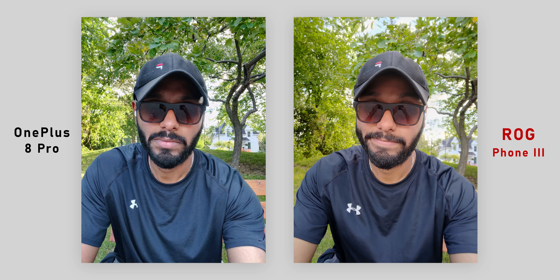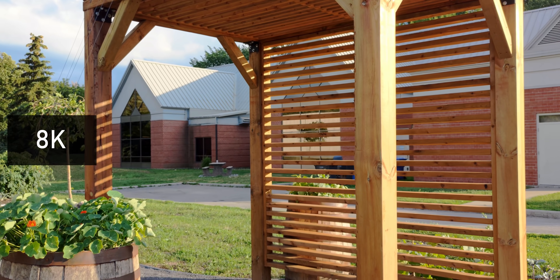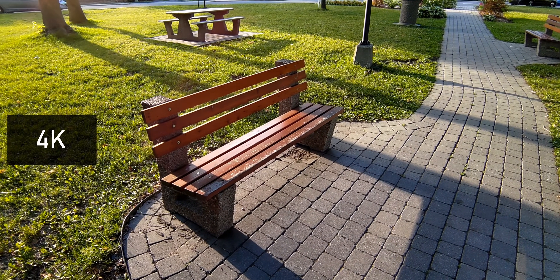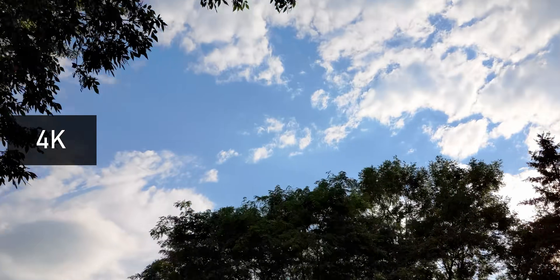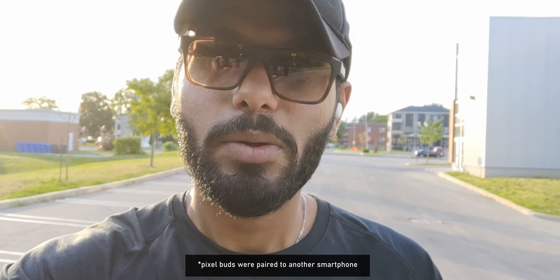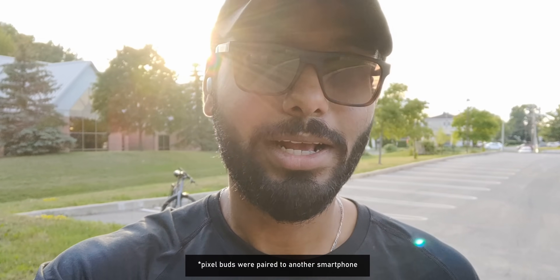The 24-megapixel selfie camera is great — it surprisingly captures skin tones accurately with excellent dynamic range and softens skin just slightly. This phone can shoot up to 8K at 30 frames per second, though you lose HDR and image stabilization at that mode. You can also shoot 4K up to 120 frames per second, which I've never seen from a smartphone camera. It's loaded with video features and the footage looks really, really good. I love the dynamic range coming out of the sensor, and Asus has really done a great job for a gaming smartphone.